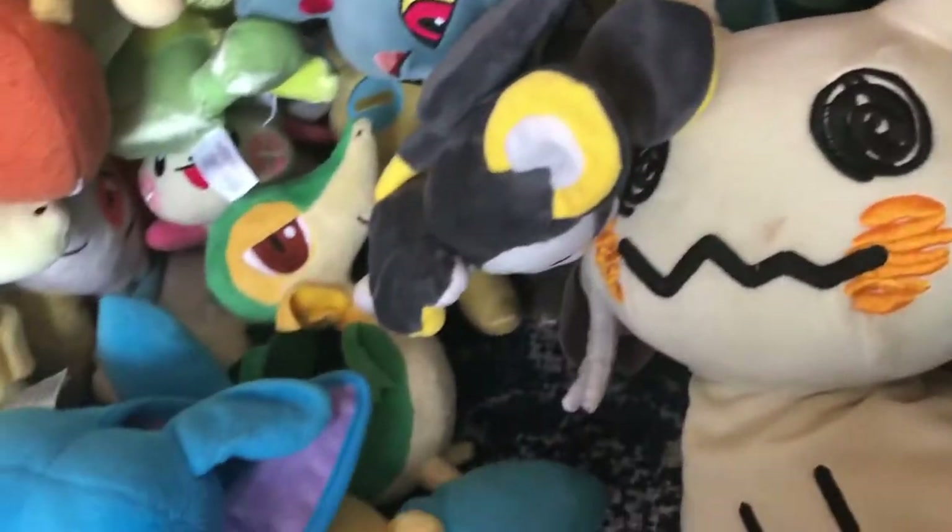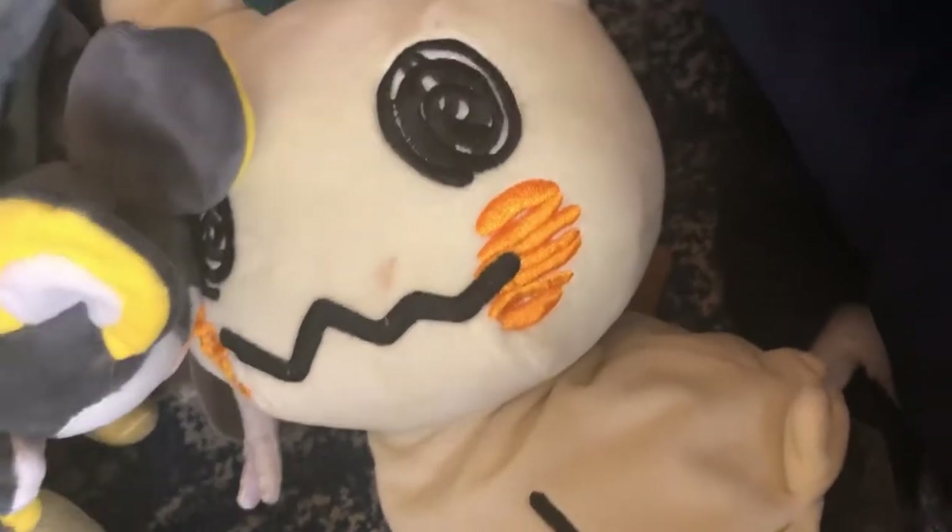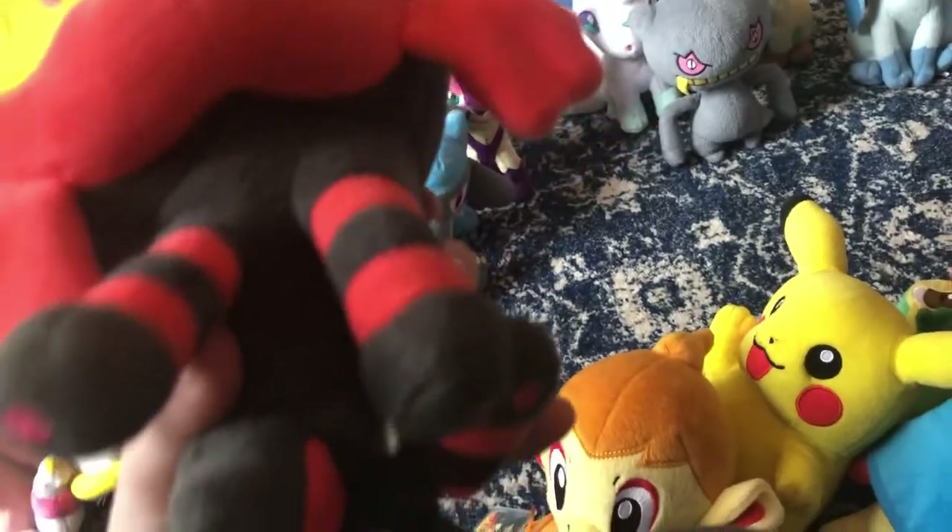Next up, Pokemon Center one-foot-tall giant Mimikyu. Got it off of eBay — it came a couple days after I got Litten. I forgot about this orange smudge — I must have been eating something the first day I got it. I laughed when I first got this Mimikyu. It's so soft, even though it's huge. Next up, Pokemon Center Litten. Got it off of eBay — I ordered it on the 4th of July. I love this Pokemon a lot because I love cats.